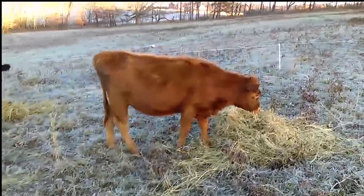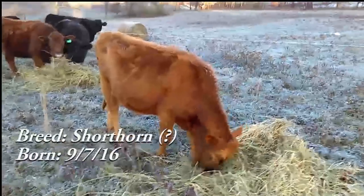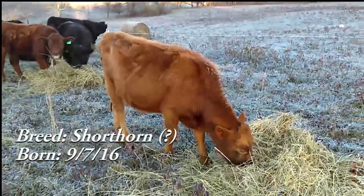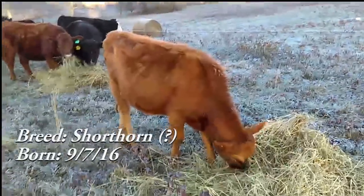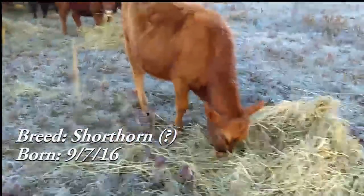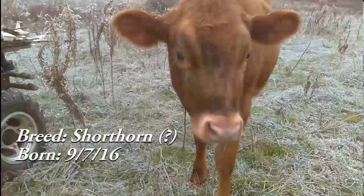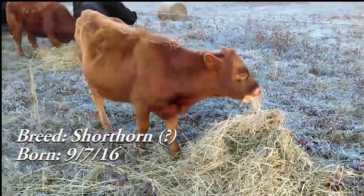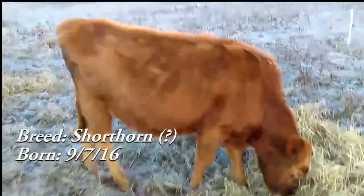I'm going to start off with Miley, our bottle-fed calf from last year. Miley just turned a year. Miley is supposed to be full-blooded shorthorn, but she's starting to get some black markings on her face, which made me think she has a little bit of Jersey or something in her. If you're very familiar at all with shorthorns, I would love to hear your input on what you think.